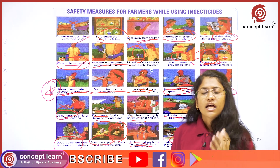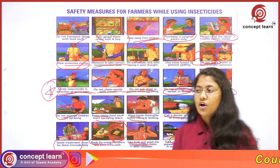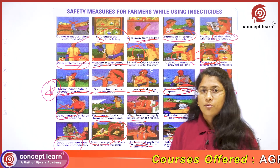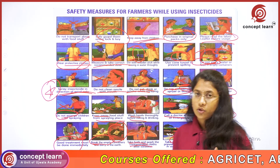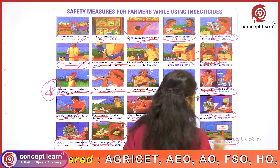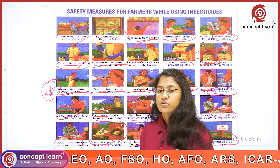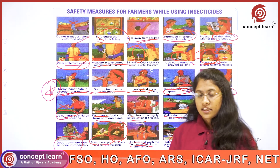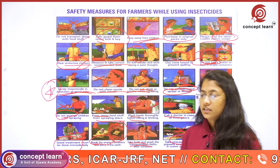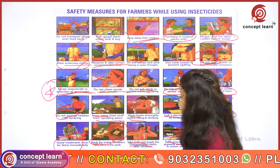Do not throw empty containers or leftover insecticides into water bodies, and do not wash containers near water bodies, so that water pollution can be prevented. Keep warning boards in the field after spraying so that persons who bring cattle for grazing will avoid those fields. These are the safety measures that are generally recommended.